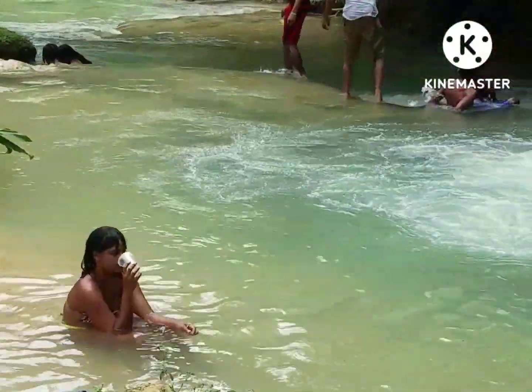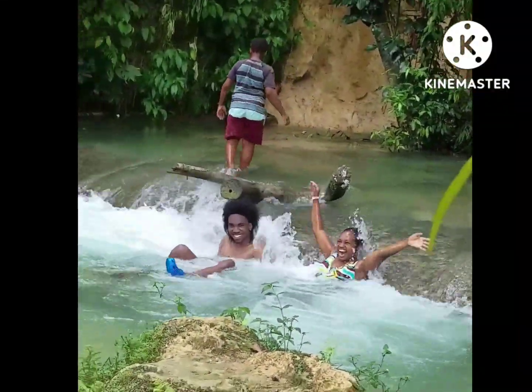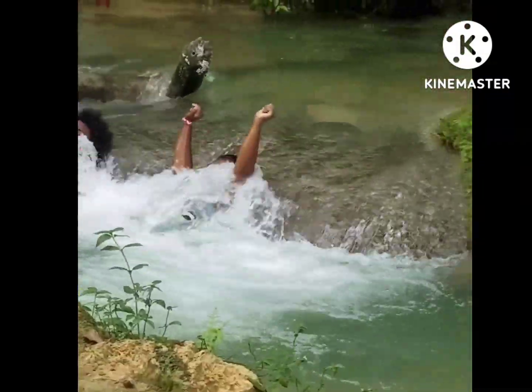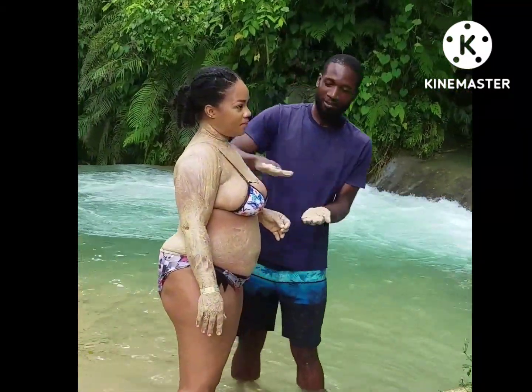That's my family right there — my mom, my little brother, and my daughter. They enjoyed themselves. I'll be getting a nice mineral bath. Shout out to Prince! If you ever go to Bente River, you can have Prince give you a mineral bath.